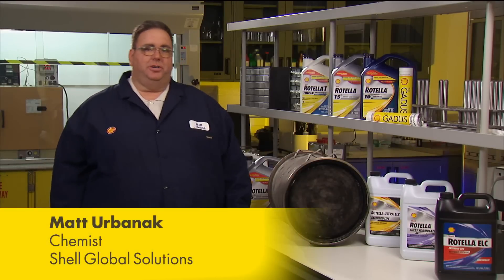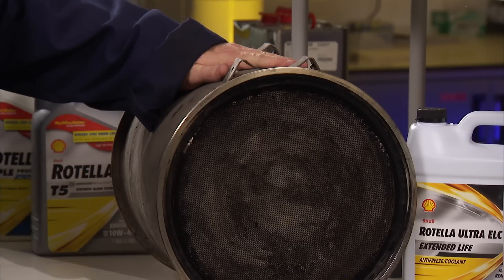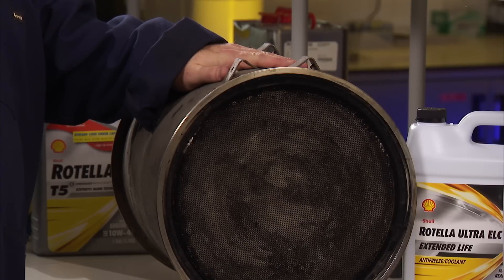If you have a truck manufactured after January 2007, chances are you've got one of these — a diesel particulate filter. So how does it work and how do you care for it?